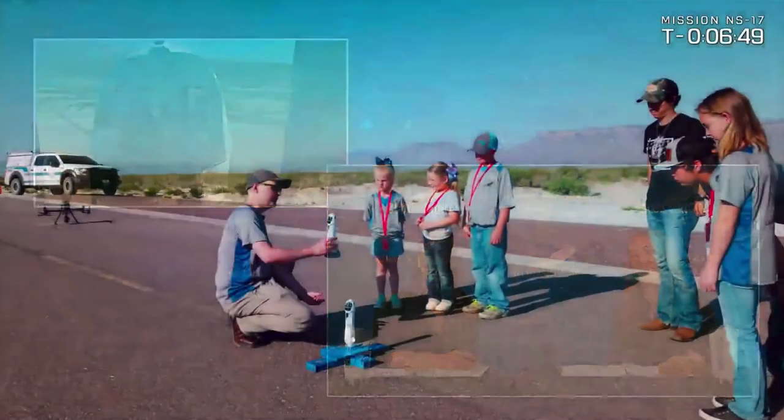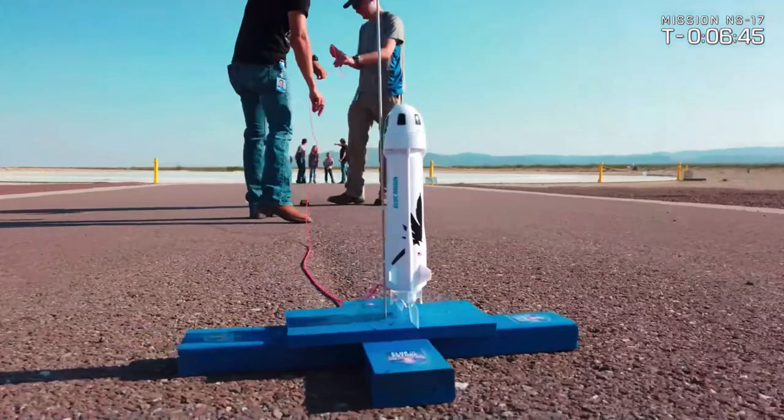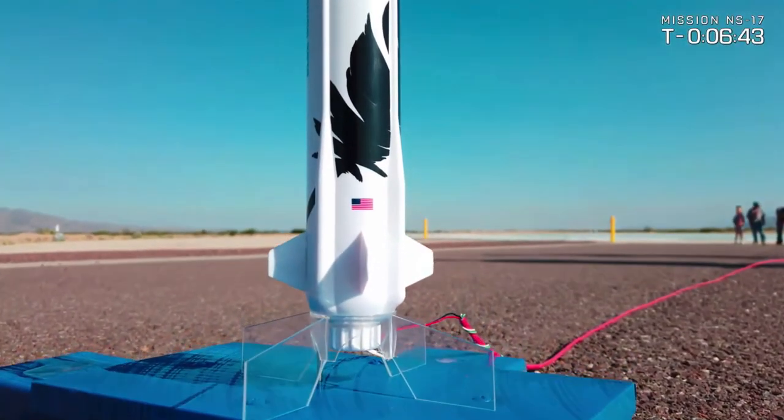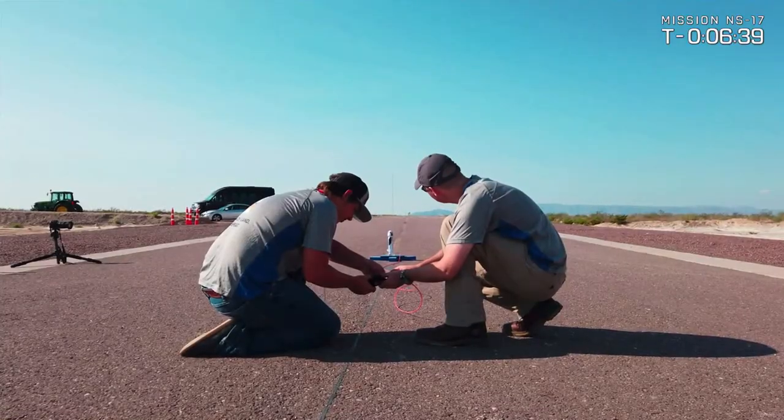Earlier this week, Club for the Future announced the Estes New Shepard model rocket is now available. Here are some of our engineers down at launch site one testing it out and clearly having a great time doing that. Not sure we'd be able to do that on the National Mall, but we'll find out.